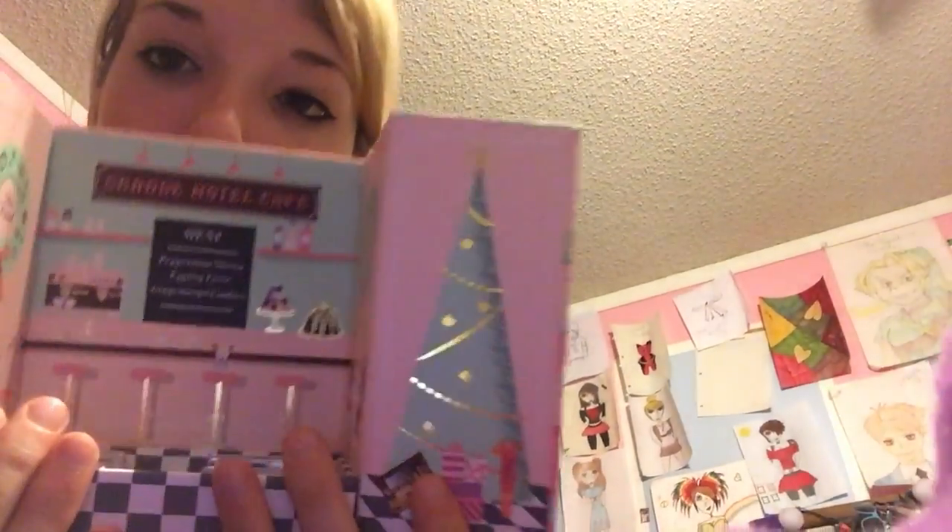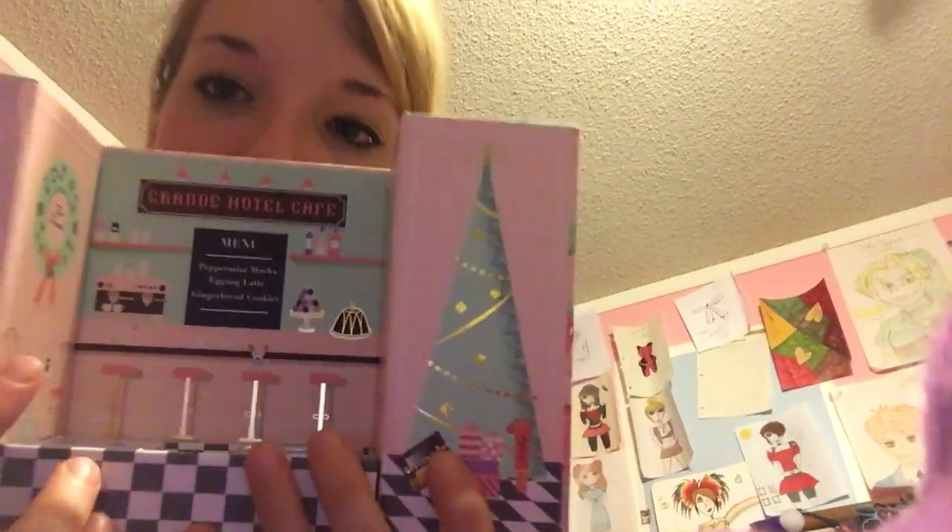When you take the three palettes out, the menu says the names of the three palettes, and then it has little stools. This is magnetic, and I will probably keep this box to keep them in, just because it's so cute.